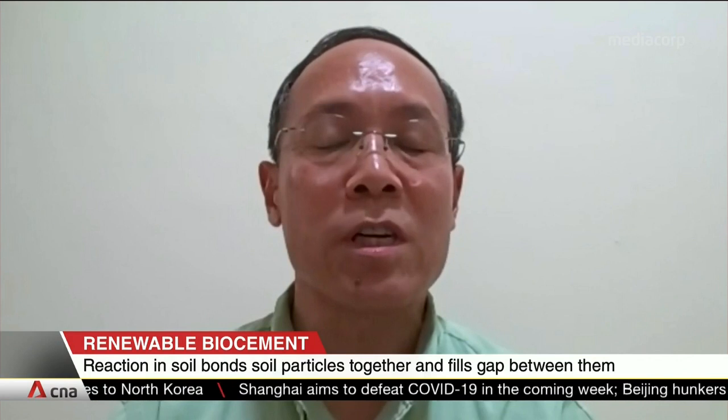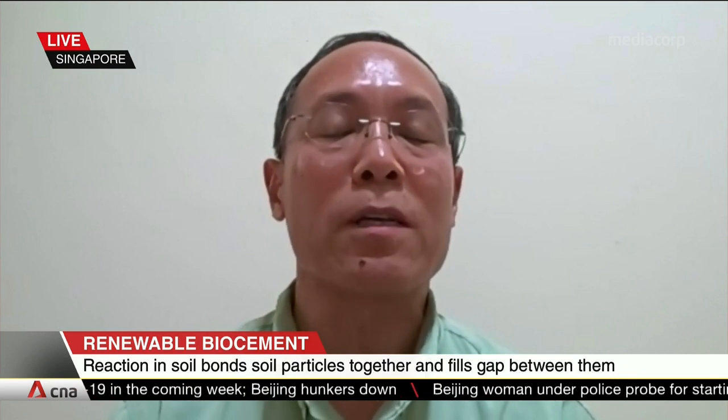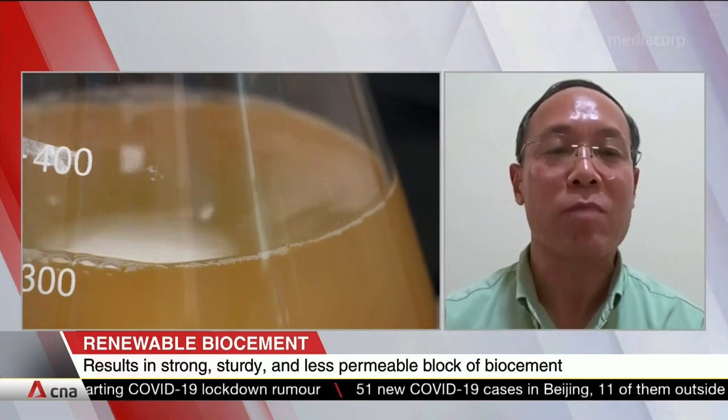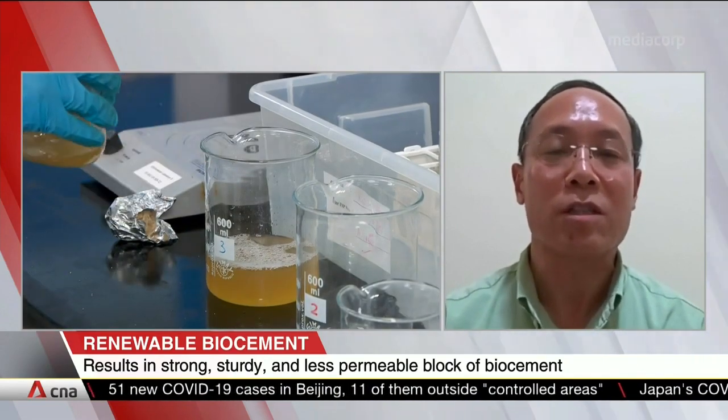Yes, brittleness is certainly one of the challenges we are facing in the research. But the major challenge is actually in working out the science, because this is a very new development. Understanding the science and the gap behind the technology is one of the biggest challenges in our research.